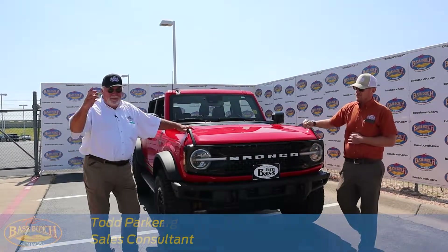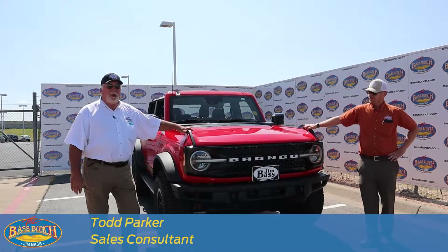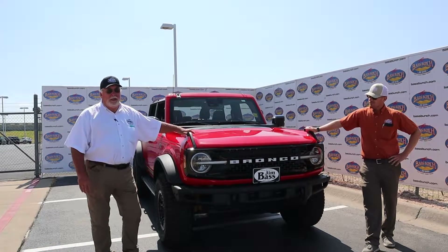Hi everyone, I'm Ryan Chelberg. I'm Todd Parker with Jim Bass Ford, and we're here today to talk to you about basically a legend.